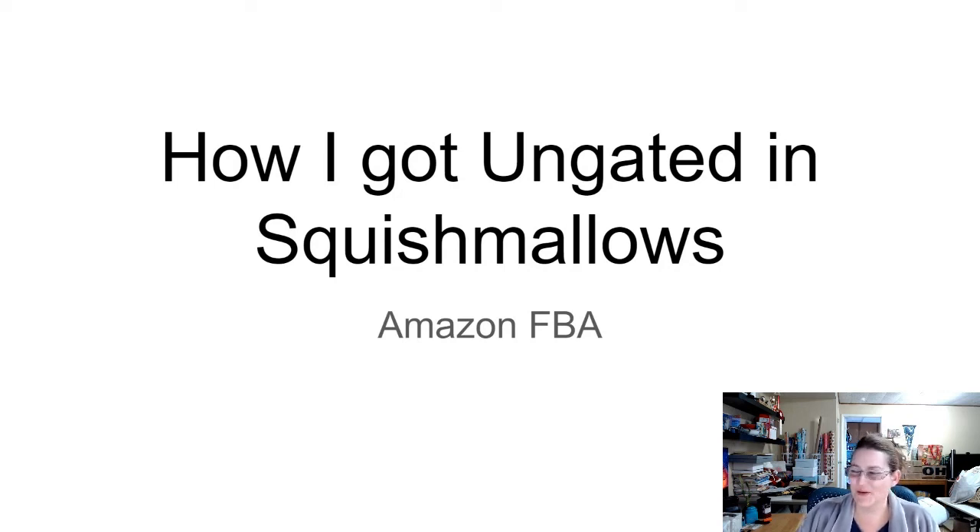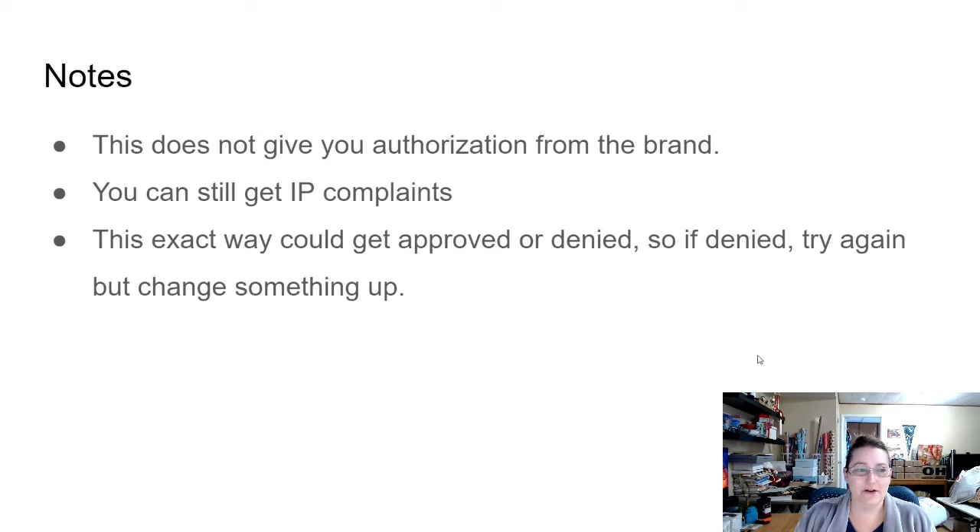Hello, YouTube — Reseller Mom here, welcome to today's video. Today is the 27th of December and I wanted to do a video on how I got ungated in Squishmallows this week and the email that Amazon sent out about that. I hope everybody's having a great day. I got a new webcam so hopefully I'll be able to do some videos like this where I'm in the picture as well as going through some slides — a great Christmas present from my hubby.